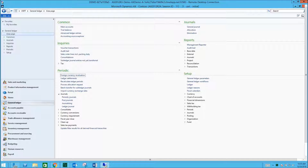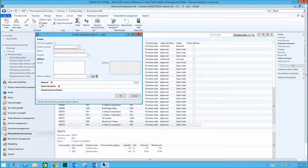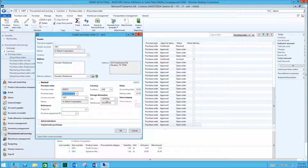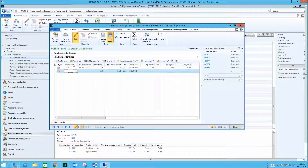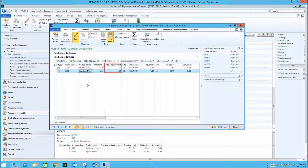System Solutions has developed an add-on that enables net requirements and history to automatically populate when creating purchase orders. Let's create a purchase order. The net requirements are shown here, letting users know how many items to order to keep up with forecasted demand.